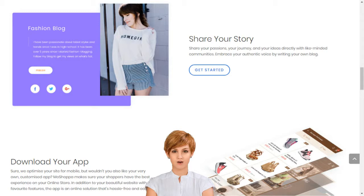Moshopa will build you a personalized e-commerce website and app with over 7,000 brands and 1 billion products, complete with professional templates, texts, images, blogs, secure hosting, SEO, and more.